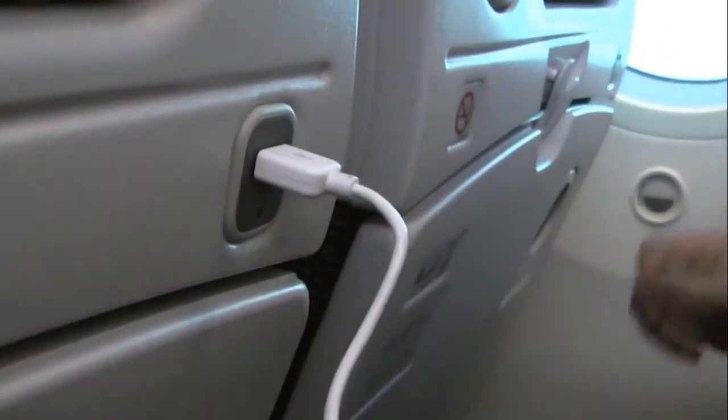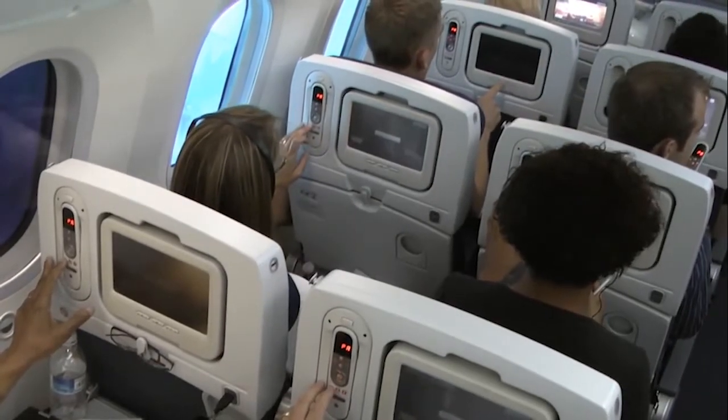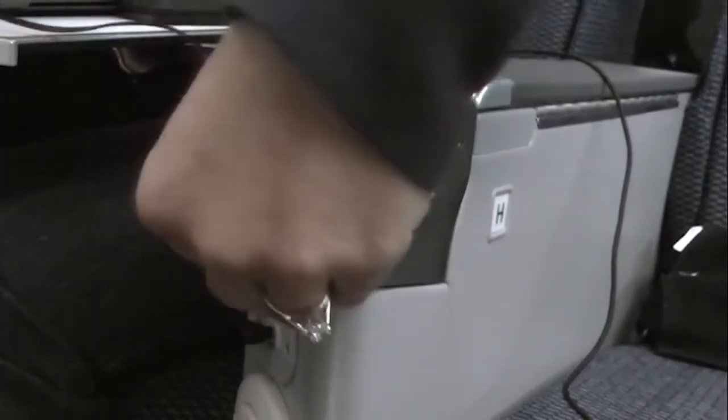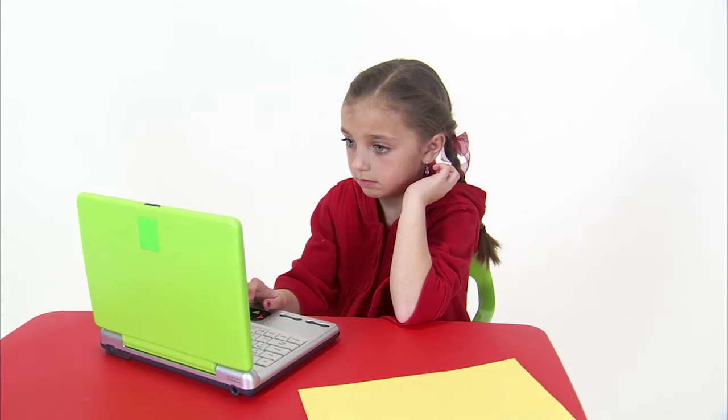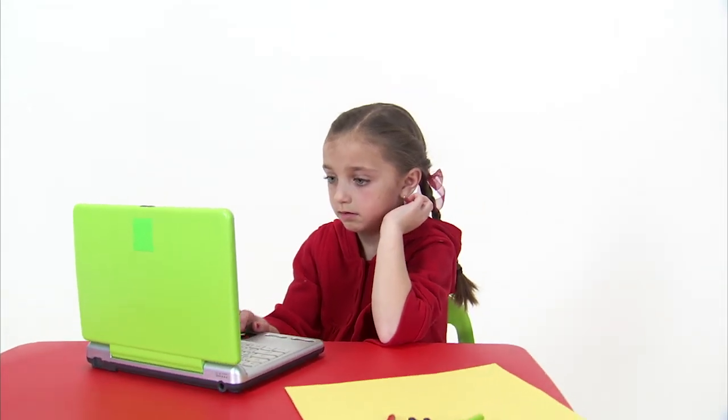For the computers to work together, they need to be connected through a computer network. We see networks a lot in our home, school, and many different places. A computer network is important because sometimes you have different computers that do different things. Let's say you have a computer that only has your favorite TV show on it, and then you have a computer that has your favorite book on it — well, maybe sometimes you want to link those two computers together.